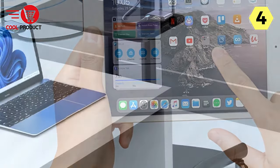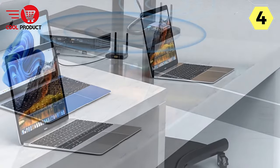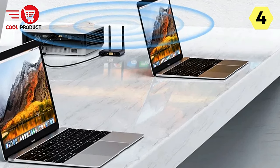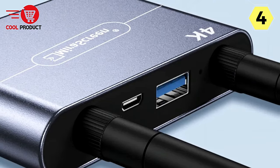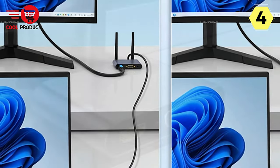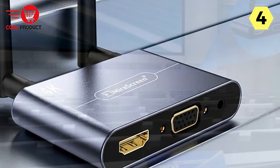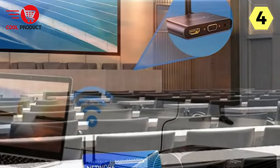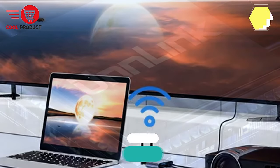The Unlink Wireless HDMI Video Transmitter Receiver is designed for user-friendly operation. Its plug-and-play functionality means users can quickly set up and start using the system without extensive technical expertise, making it accessible for devices ranging from iPhones and iPads to Macs, Android phones, laptops, and PCs. With long-distance transmission, HD 4K 60Hz support, dual-output compatibility, multi-device connectivity, and a stable 5G Dual Antenna setting, Unlink is an indispensable tool for professionals.